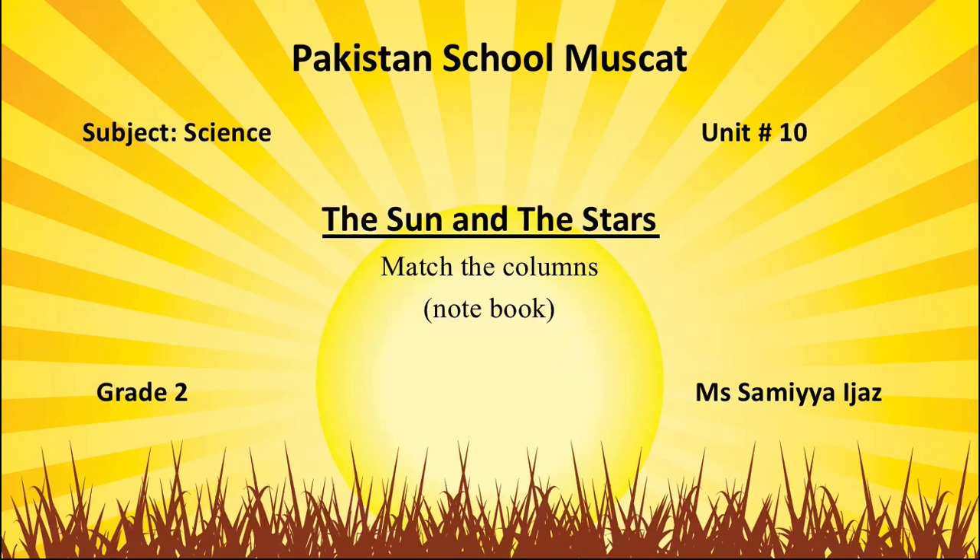As-salamu alaykum. How are you all? I hope you all are fine. Today we are going to do unit number 10, the sun and the stars.